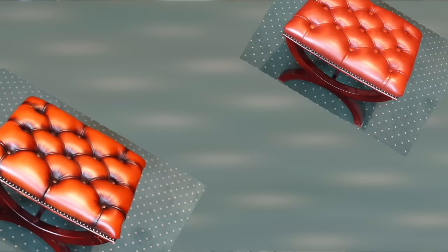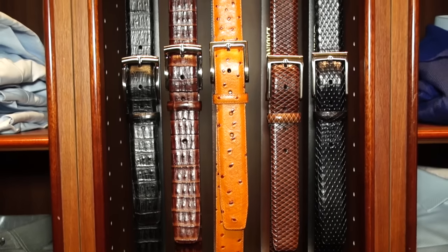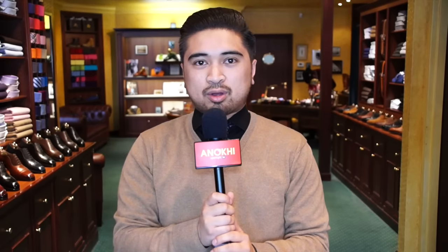The patina process can be applied on a range of leather accessories, such as leather couches, your leather briefcase — anything of high quality leather we can work on.